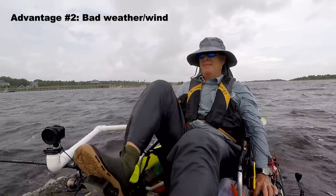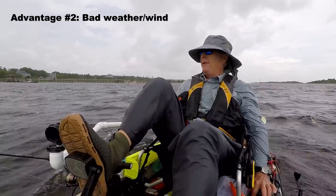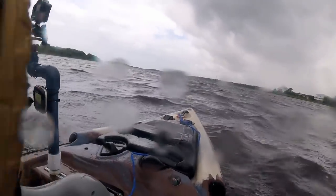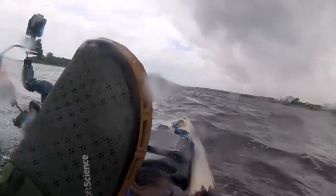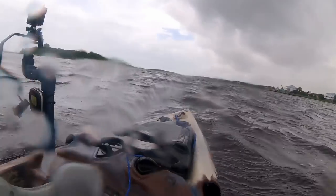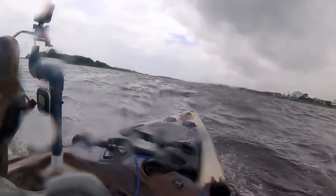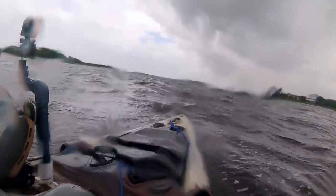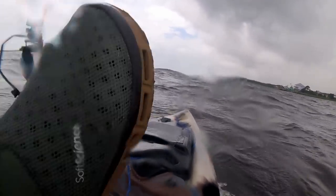Here's the situation: the rain had come in, the wind had come up, and the tide was going out in the opposite direction of us getting back to the boat launch. If I'd been in my old native Ultimate paddled kayak, this would have been agony to try and get back to the launch. The wind would catch on my paddle, push me back, and you can't paddle as fast as you can pedal.